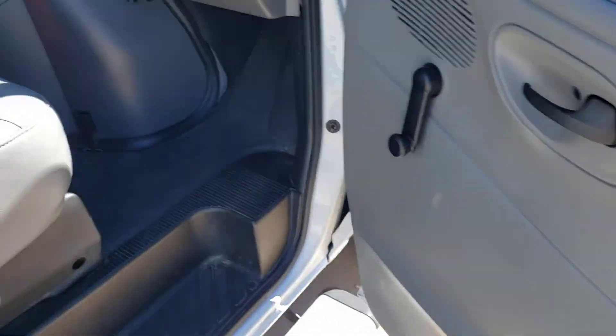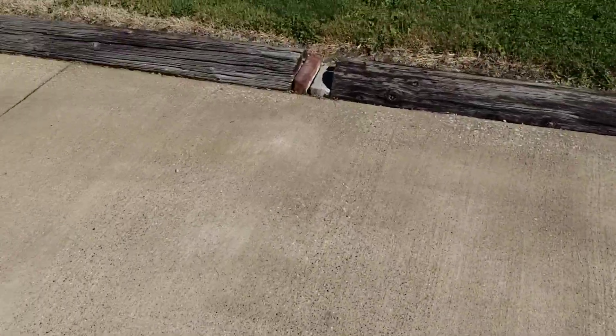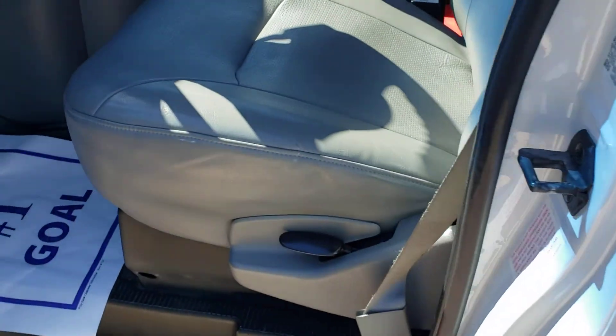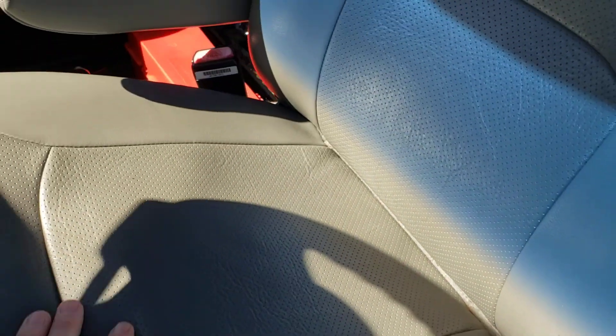Show you the passenger area real quick. You can see in the pictures too, but the seats are in excellent shape — no rips or tears. There's the driver's seat as well — excellent shape, no rips or tears in it.